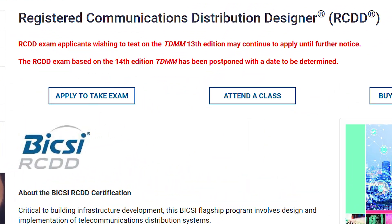Even though Bicsi just recently released their 14th edition of the TDMM, they've made a statement on their website. And I quote: RCDD exam applicants wishing to test on the TDMM 13th edition may continue to apply until further notice. They go on to say the RCDD exam based on the 14th edition TDMM has been postponed with a date to be determined. So instead of trying to test before the May deadline, you now have more time to prepare, and you don't have to learn all the new material in the 14th edition.